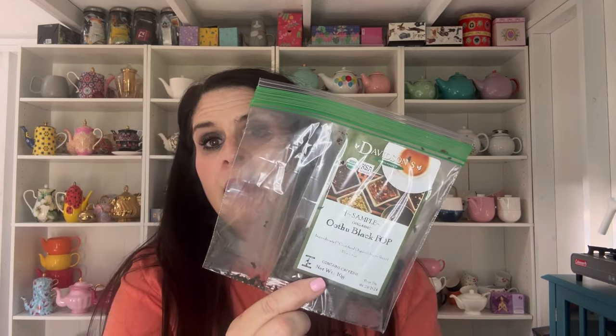First up we have Davidson's Organic — this is a company I've heard of and purchased from. This one is their Utu Black, just a straight black tea. It says: 'Balanced black tea, biodynamically grown in South India. Davidson's Utu Black loose leaf tea offers a smooth yet robust flavor profile.' This was really good. I love a straight black tea — I really liked this one, it was very, very good. If you're a straight black tea lover, you'd like that one.